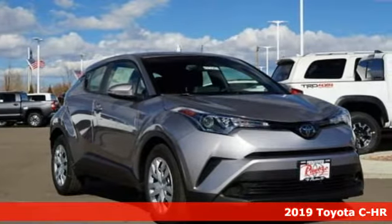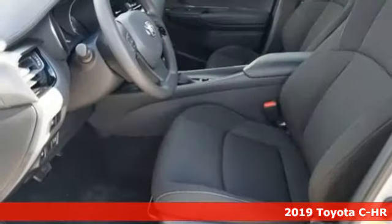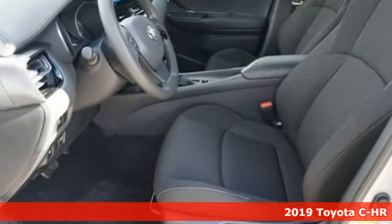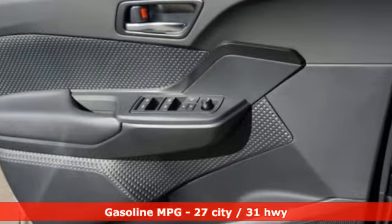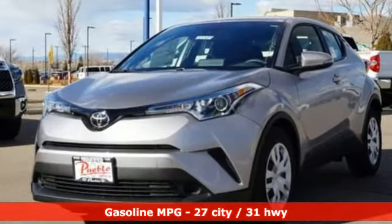It's a new 2019 Toyota CH-R. The distinctive style and rebellious spirit of this CH-R are the headlines, but there's much more to this ride. Plus it offers an exciting list of features.